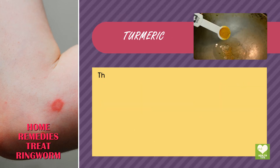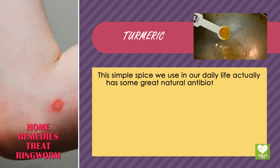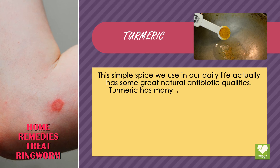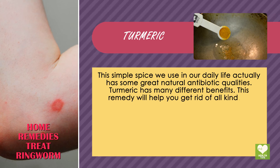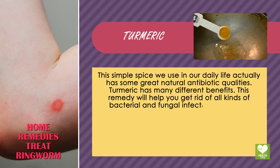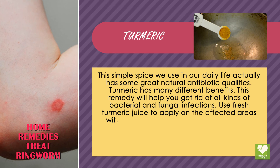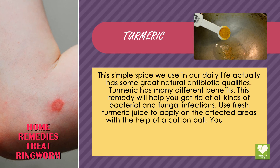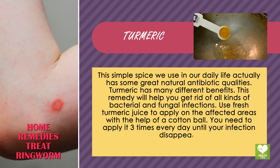Turmeric. This simple spice we use in daily life actually has some great natural antibiotic qualities. Turmeric has many different benefits and this remedy will help you get rid of all kinds of bacterial and fungal infections. Use fresh turmeric juice applied to the affected areas with a cotton ball, 3 times every day until the infection disappears.